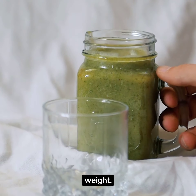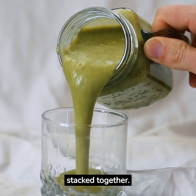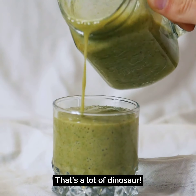Now, let's talk about weight. Imagine five refrigerators stacked together. That's about how heavy an Aeneasaurus could be — about 1,000 kilograms. That's a lot of dinosaur.